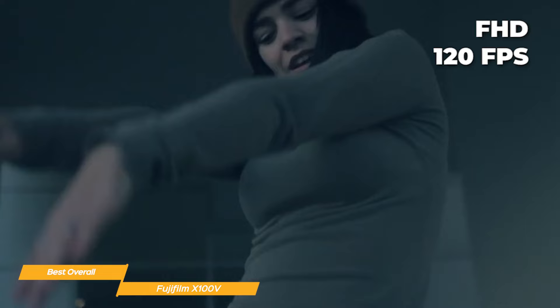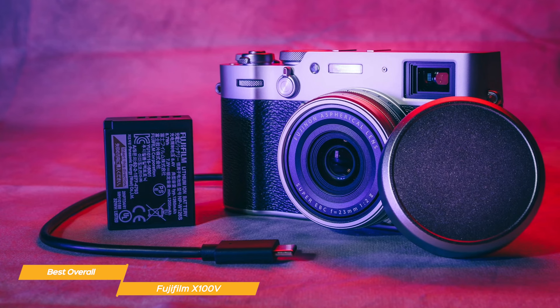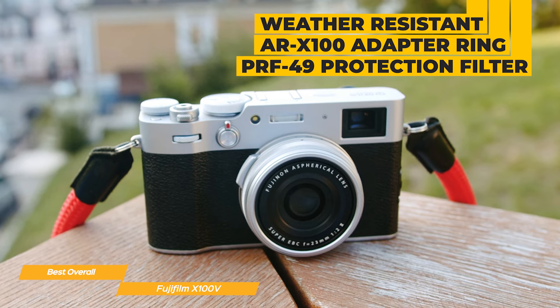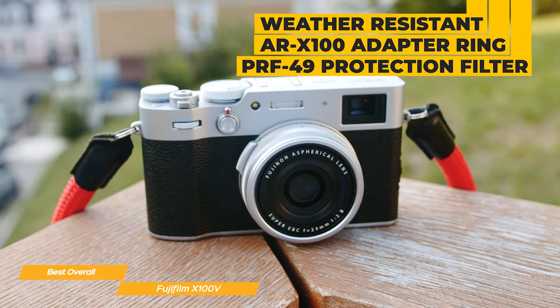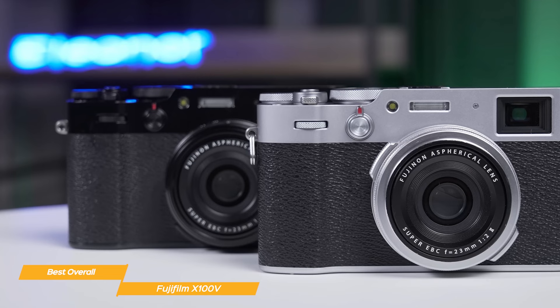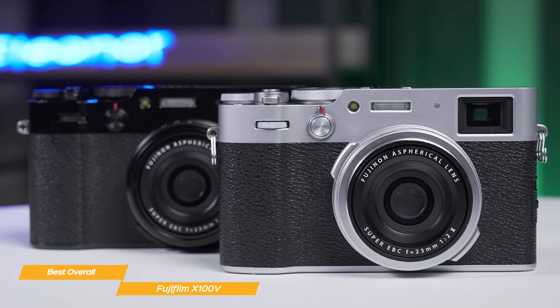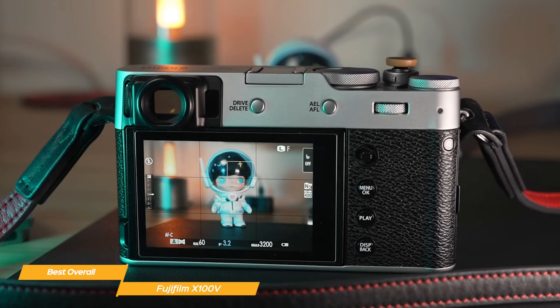This professional-level quality is backed by Fujifilm's outstanding color reproduction technology and unique selection of in-camera film simulation modes. It also becomes weather resistant with the optional AR-X100 adapter ring and PRF-49 protection filter, allowing the X100V to withstand the elements and making it an ideal travel companion. Overall, the Fujifilm X100V has a beautiful design, fantastic image quality, fast autofocus, and robust video capabilities, making it the best overall compact camera in my opinion.